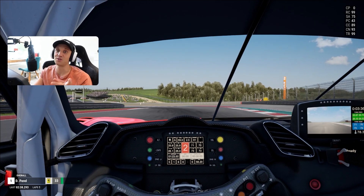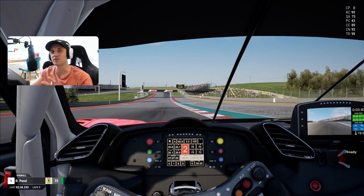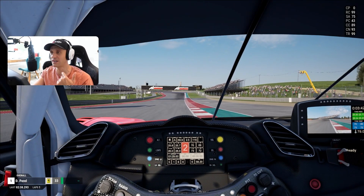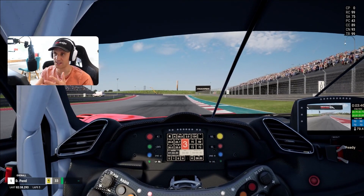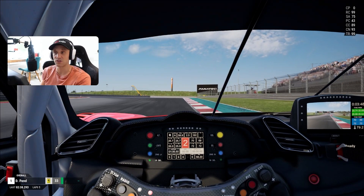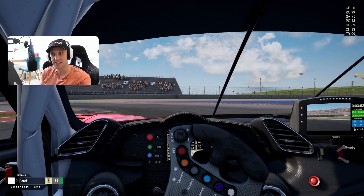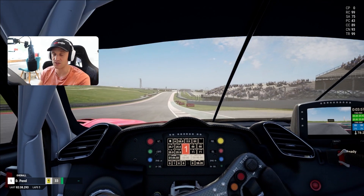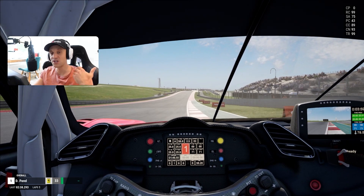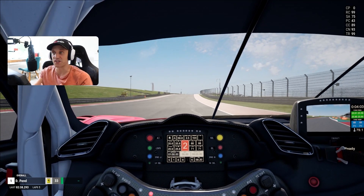That left-hander, provided you did the right-hander correctly, should be fairly easy — likely full throttle depending on the car you're in. Then we're going to approach our first hairpin, a very good overtaking spot, nice and wide. You can really attack the apex if you're going for an inside move. If you're chasing lap time, take a nice wide entry. Get your rotation done before the apex so that when you get on the power, you reach 100% throttle for this long straight as soon as possible.